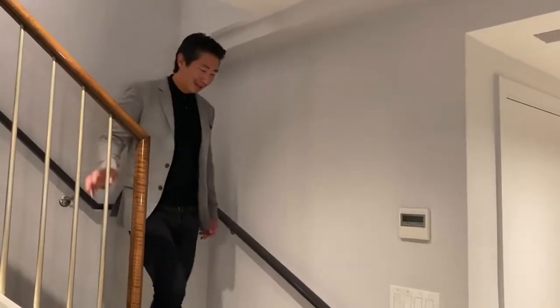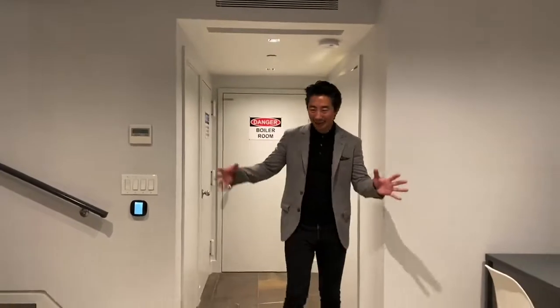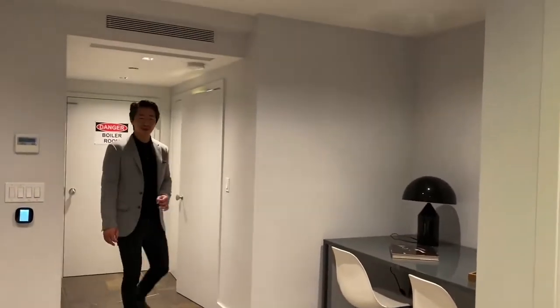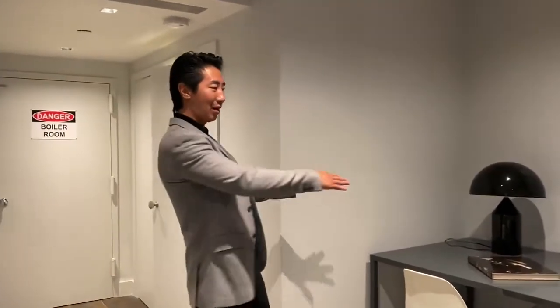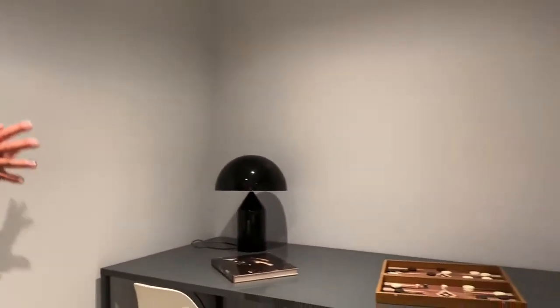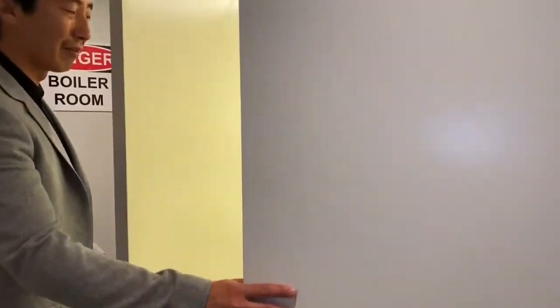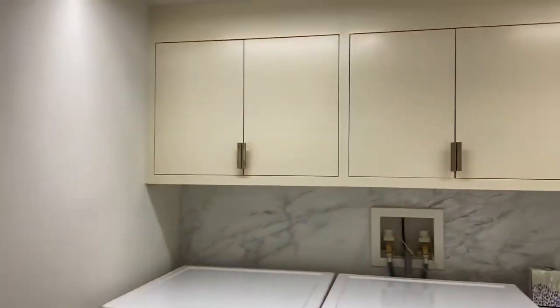This is the basement level. You can see the limestone flooring throughout here. This could easily be your bonus room — currently they have it functioning as a family room, but it could be a media room or exercise room. This little alcove with the desk was originally planned as a wine cellar.